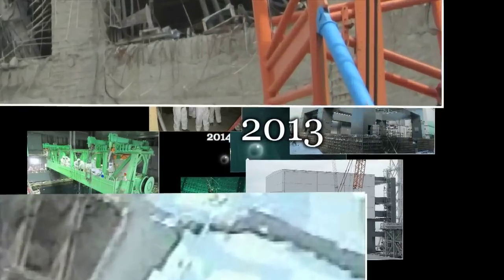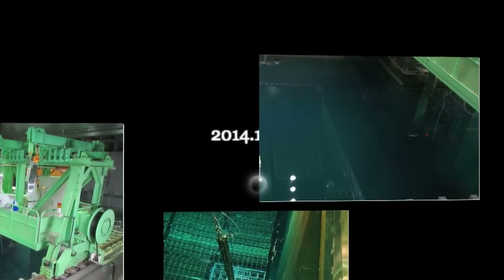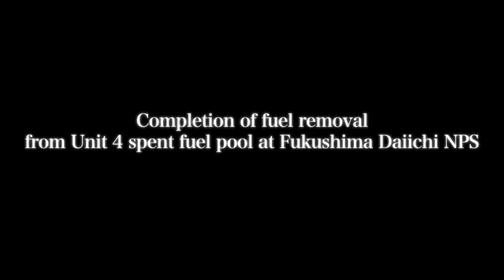After many months of decontamination and decommissioning work, TEPCO has reached an important milestone: the successful removal of all fuel assemblies from the Unit 4 reactor building spent fuel storage pool. The work was completed on December 22, 2014.